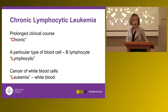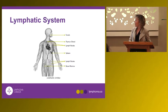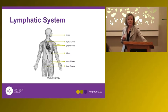CLL stands for chronic lymphocytic leukemia. Chronic means this is a chronic disease with a prolonged clinical course, which is extremely variable from patient to patient. Lymphocytic means it comes from B lymphocytes, and leukemia is derived from the Greek word for white blood.